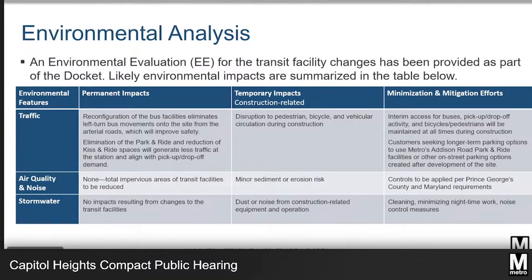In this case, the reconfiguration of the bus loop, reduction and relocation of kiss-and-ride spaces, and the elimination of the park-and-ride facility. This is not to do with the anticipated future development of the site. Prince George's County will lead that evaluation process of the future development when the future selected developer submits an application for review by the county's entitlements and buildings approval process.